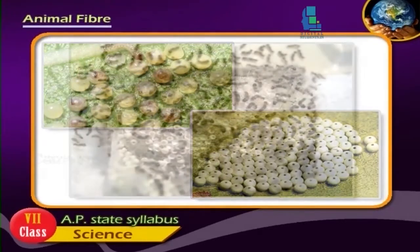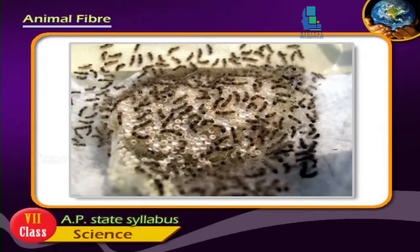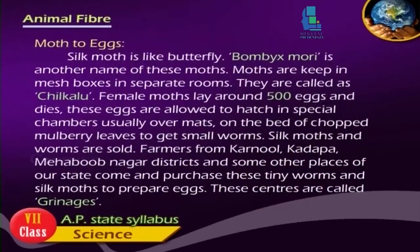These eggs are allowed to hatch in special chambers, usually over mats on a bed of chopped mulberry leaves to get small worms. Silk moths and worms are sold. Farmers from Kurnool, Kadapa, Mahbubnagar district and some other places of our state come and purchase these tiny worms and silk moths to prepare eggs.